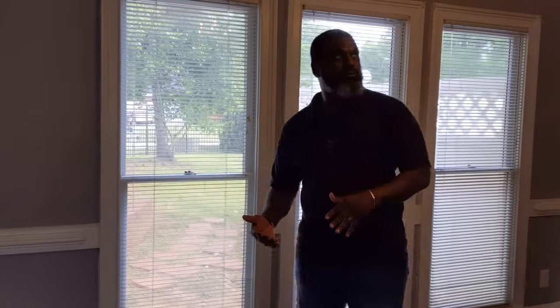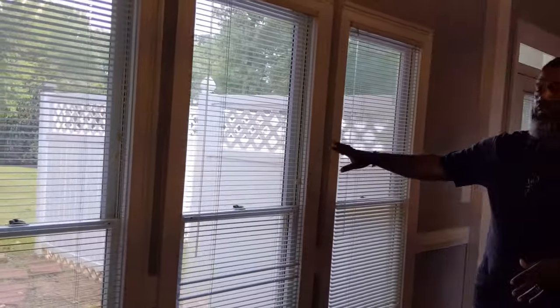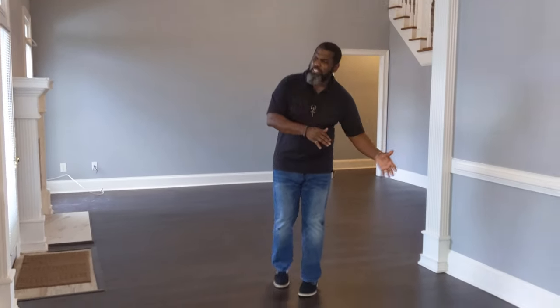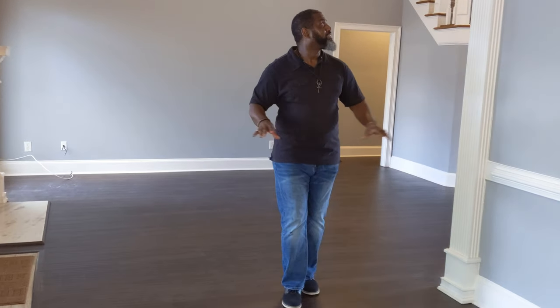Coming from the kitchen, you serve into your formal dining room, which has a view of the backyard — and it's a great backyard. This is a very well-sized formal dining room where you can fit a long eight-person table. It features in-wall columns that create separation as you enter into an incredibly spacious family room with 20-plus-foot high ceilings.